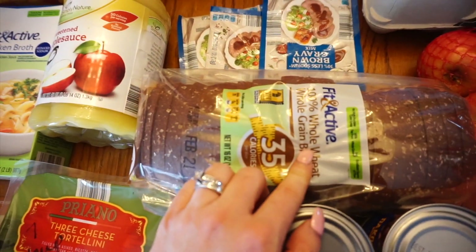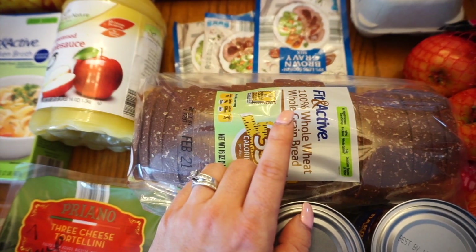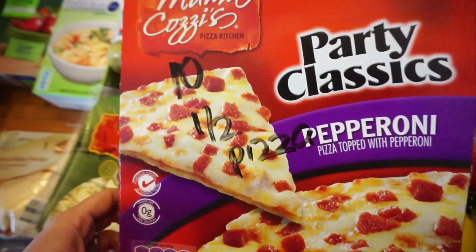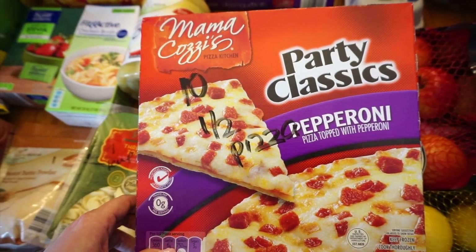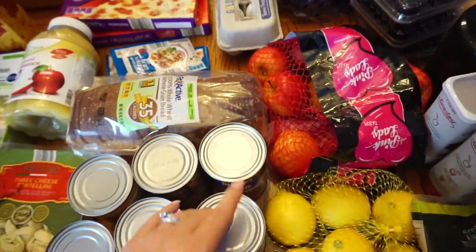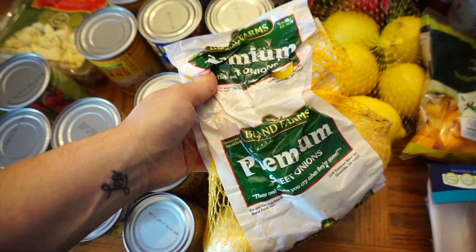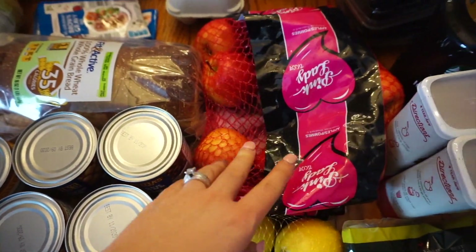I got the fit and active bread — one point for two slices. I got a couple packages of brown gravy mix. These party pizzas I get for the kids — Rebecca and Sophia. I don't eat them, but they're 10 points for half a pizza. I got a thing of eggs — they were $1.25, I usually get them for less than a buck so I'll probably go to Walmart this week. I also picked up sweet onions, lemons, and pink lady apples — all veggies are zero points.